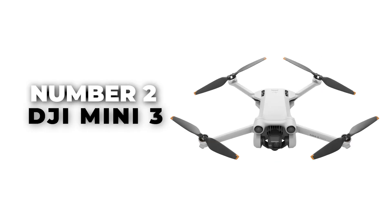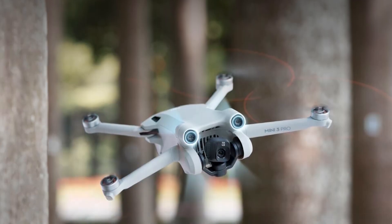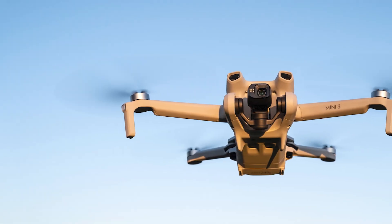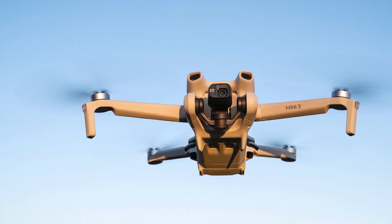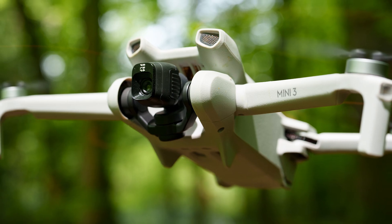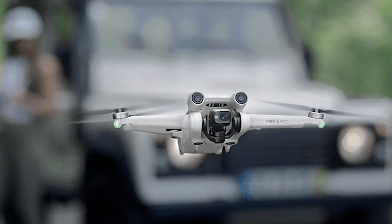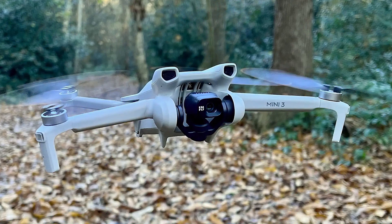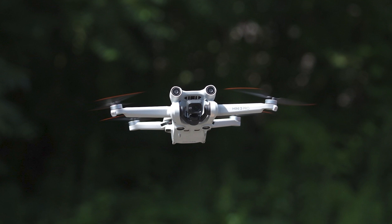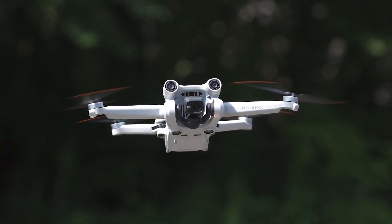DJI Mini 3. Next on our review list is the DJI Mini 3, the runner-up best mini drone of 2024. This compact and lightweight camera drone is designed for adventure seekers. It features extended battery life and stunning 4K HDR video, capturing true-to-life color and detail. With vertical shooting capabilities, it's perfect for social media content.